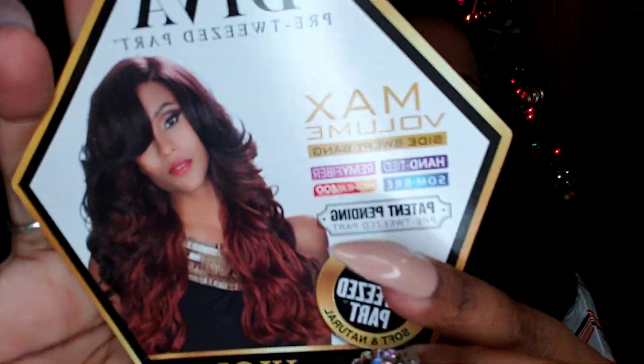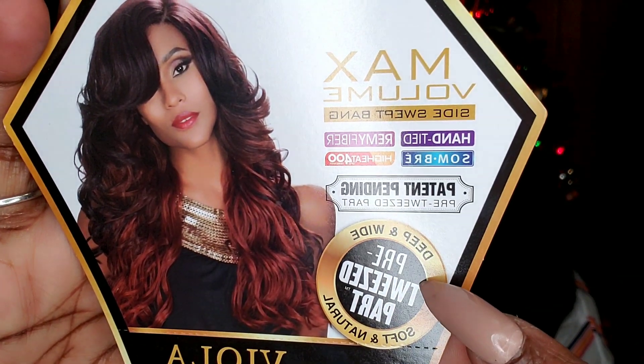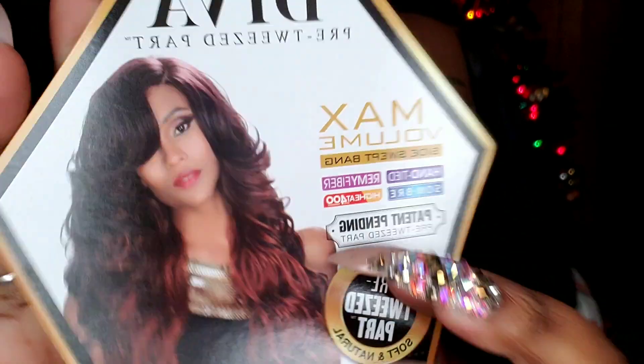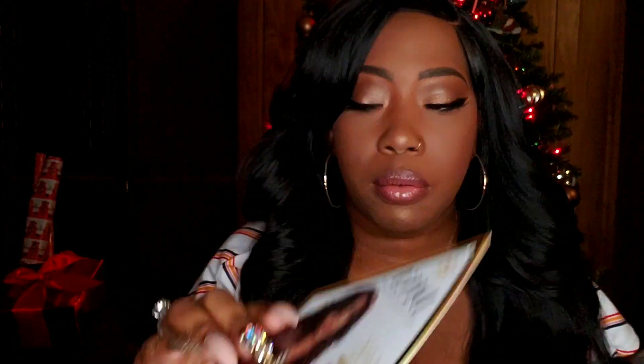Hey y'all, Shiguraya coming to you guys today with a review being bought to you by my pockets. I purchased this wig from gobeautyny.com. This is Zury Sis Viola and I have Viola in a color 1B. She is a full cap wig so there is no lace to cut. She comes with a hand-tied pre-tweezed parting area.